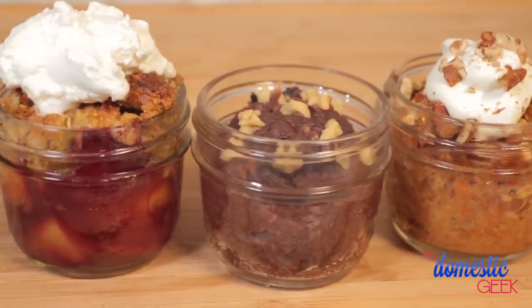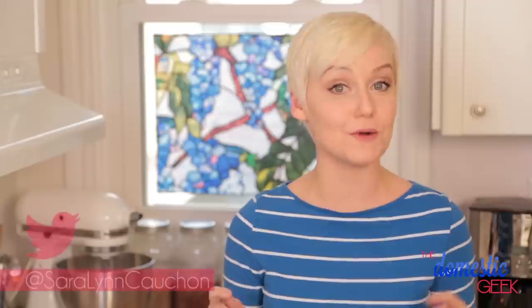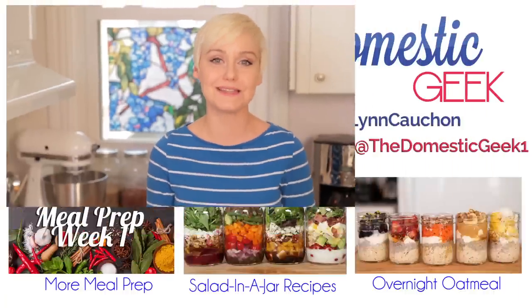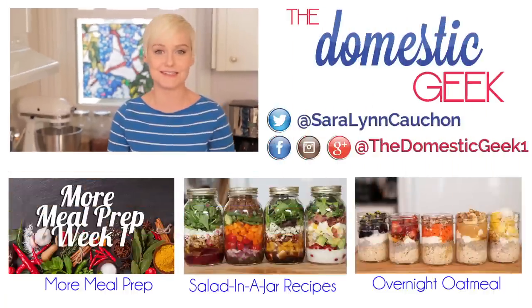I hope you'll give these delicious recipes a try and if you do, be sure to tweet or Instagram me a photo because I love seeing what you're coming up with in your own kitchens. Don't forget to head over to MindOverMunch to check out three more incredible guilt-free dessert recipes. And if you haven't already, be sure to subscribe to The Domestic Geek because there's lots more deliciousness where this came from.